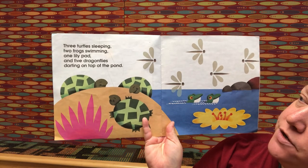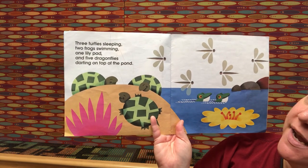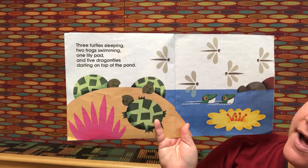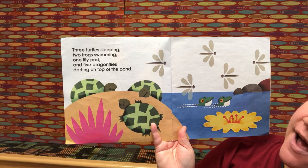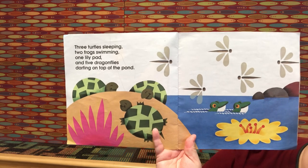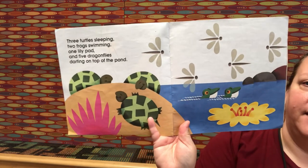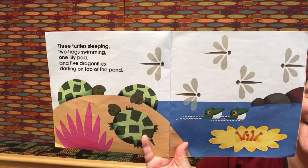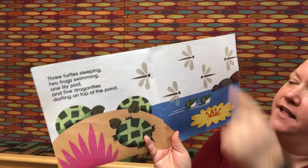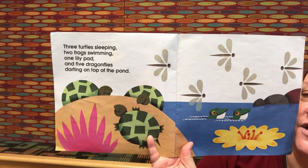Three turtles sleeping, two frogs swimming, one lily pad, and five dragonflies darting on top of the pond. Three plus two frogs is five. Five plus one lily pad is six. Six plus five dragonflies is eleven. Good job!